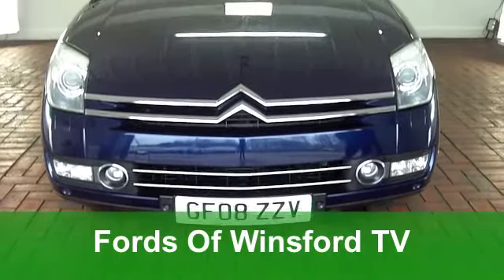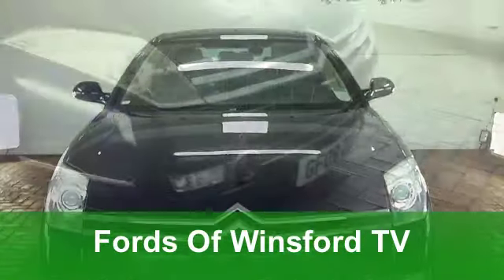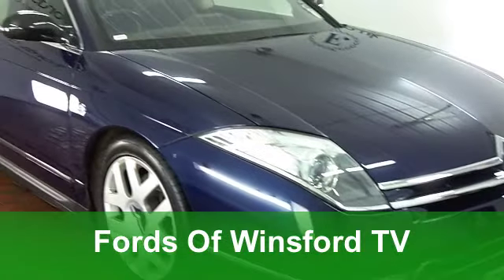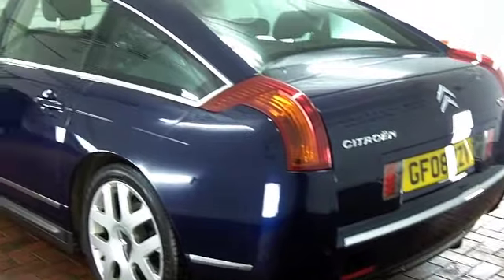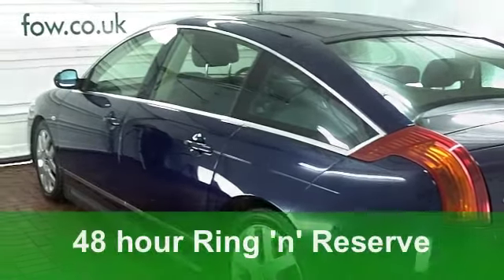If you're after an executive car that really stands out from the crowd, then the C6 from Citroen is for you. Nothing else quite looks like it on the road and the driving dynamics are spot on as well.